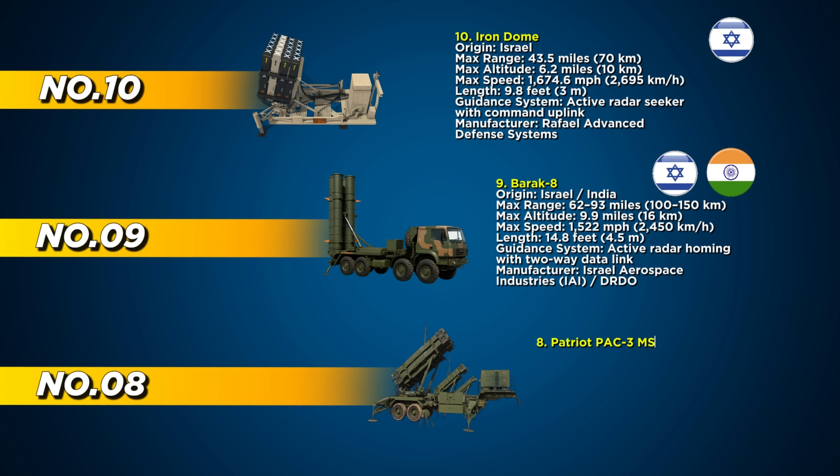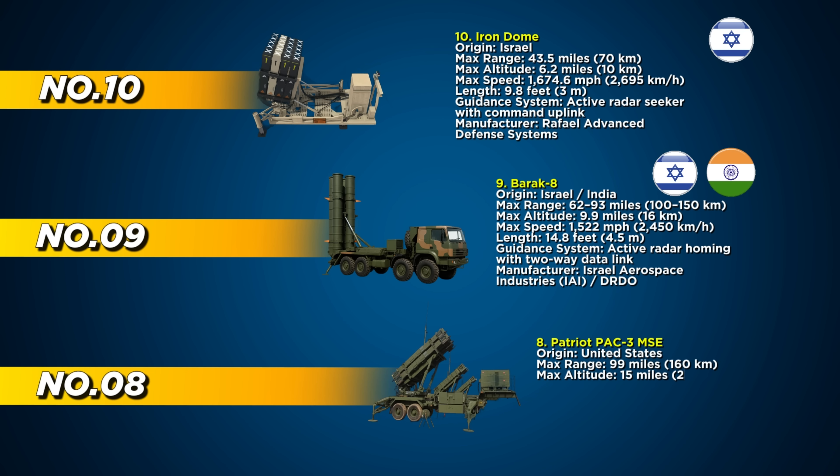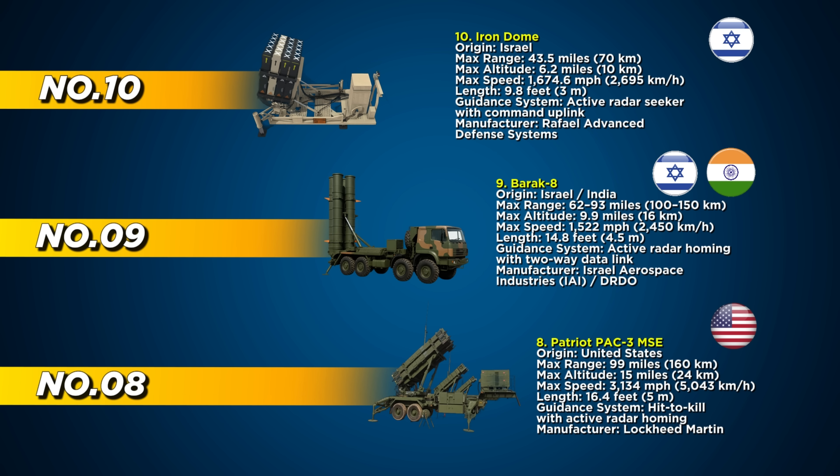Number 8 locks in the Patriot PAC-3 MSE, one of the most recognized and widely deployed air defense systems in the world. Built by the United States, this system has evolved far beyond its original role, now capable of intercepting tactical ballistic missiles, cruise missiles, and advanced aircraft.